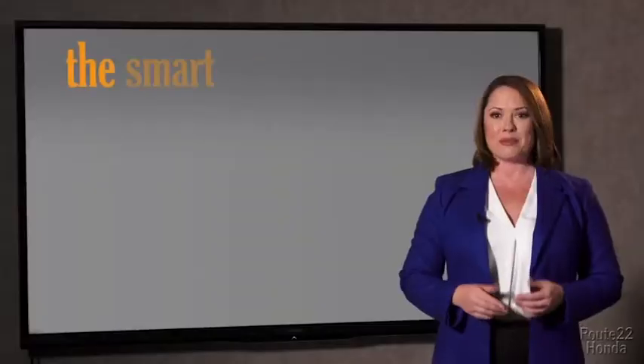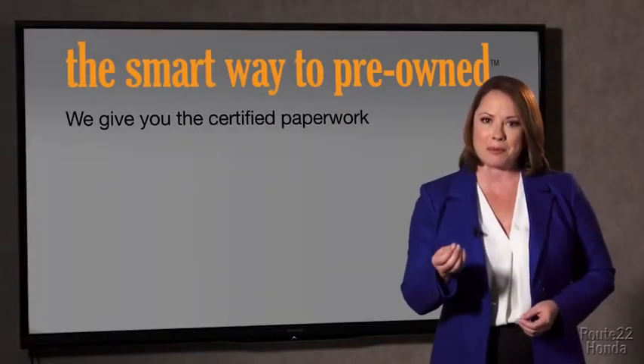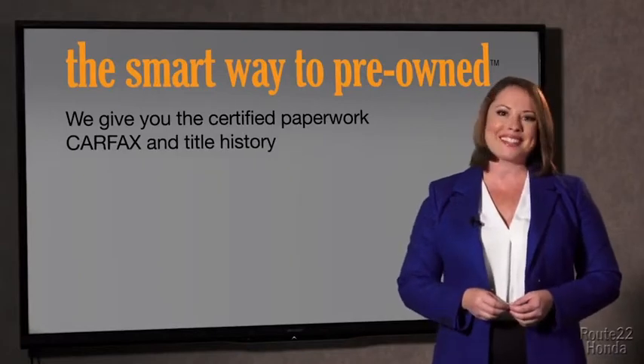The best thing I like about the smart way to pre-own, besides the great price I got, is that I know I bought a good car. Why should you worry if the odometer's been rolled back, or you're the victim of a salvaged or rebuilt vehicle, or worse, a washed title? We give you the certified paperwork, along with the CarFax and the title history.